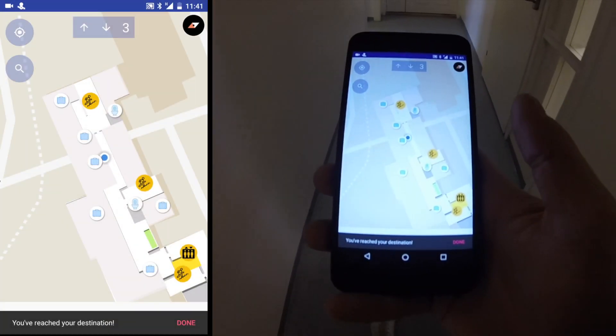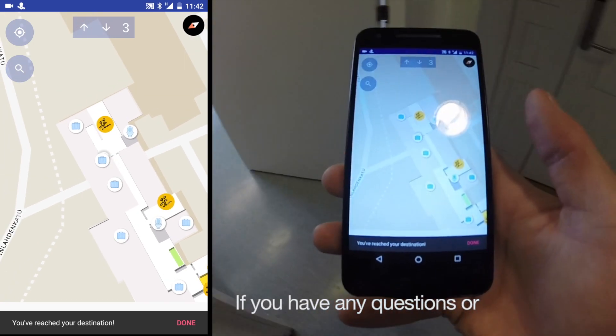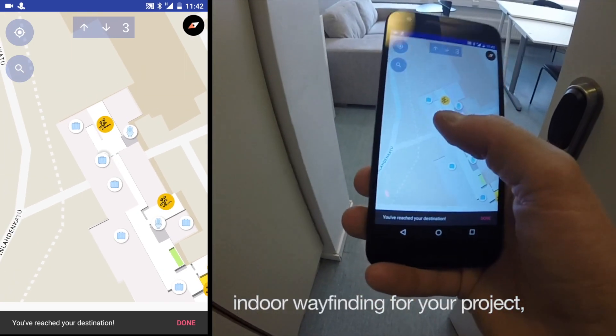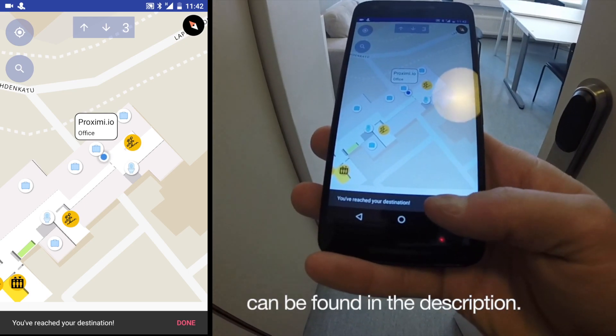You have arrived to your destination. Thanks for taking a walk with us. If you have any questions or you want to start using indoor wayfinding for your project, please visit our website at Proximia.io. The link and contact information can be found in the description.